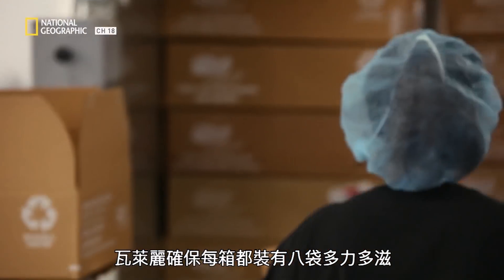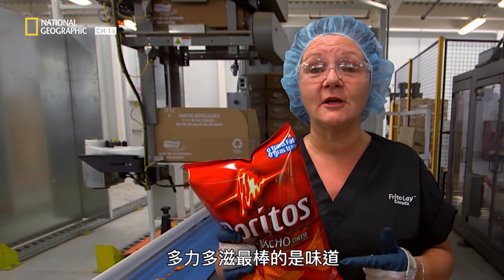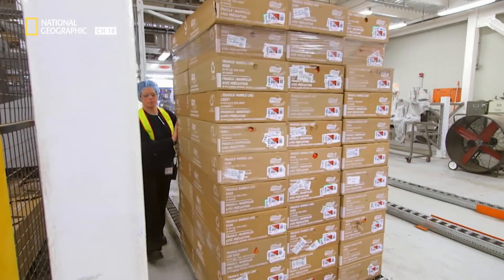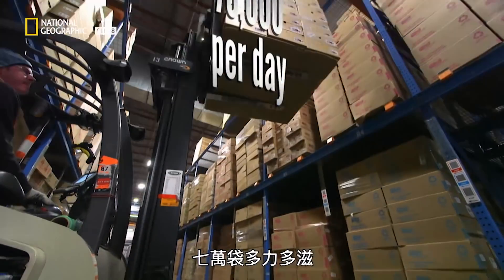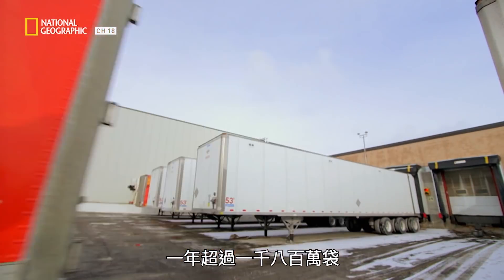Valerie makes certain there are eight bags in every box. The best thing about Doritos is the flavor. This plant can make and package 70,000 bags of Doritos every day — that's over 18 million a year.